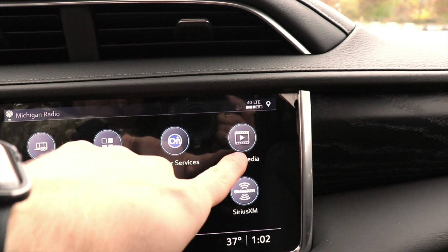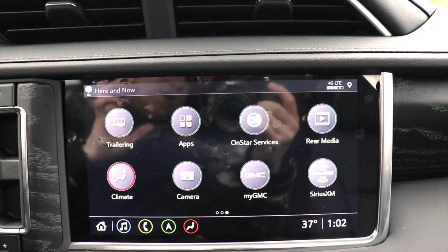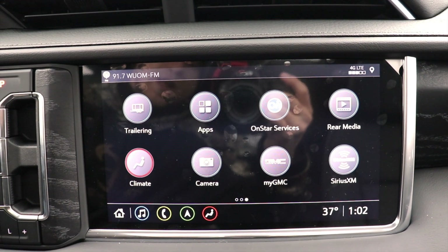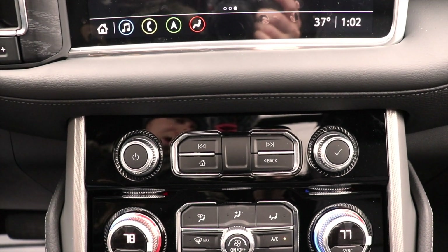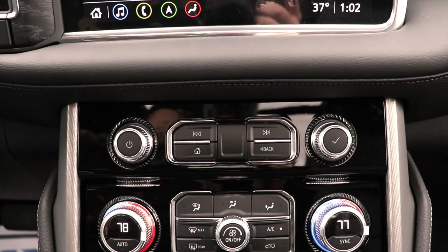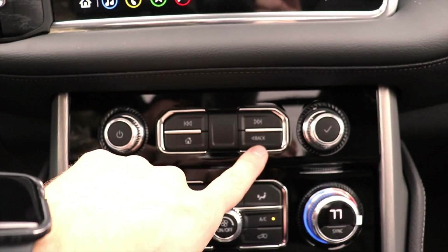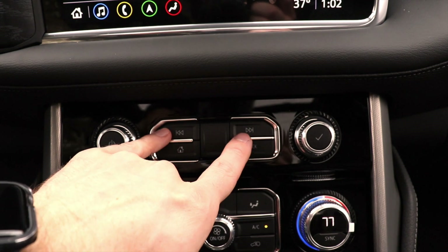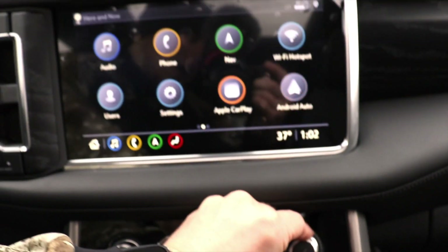There's also a rear media feature — these captain's chairs do have TVs in the back of them, which I will show in a little bit. Under that, we have the physical controls for the audio with a piano black background, which looks very classy: volume knob, home button, back button, skip forward or back, tune, and then the select knob.